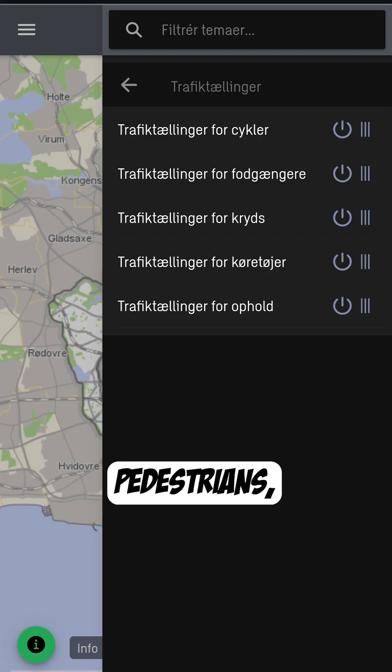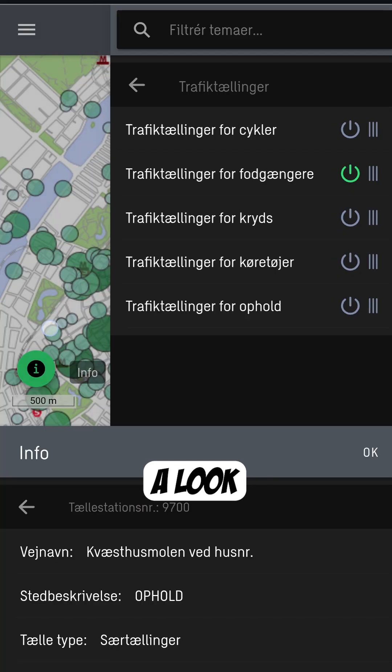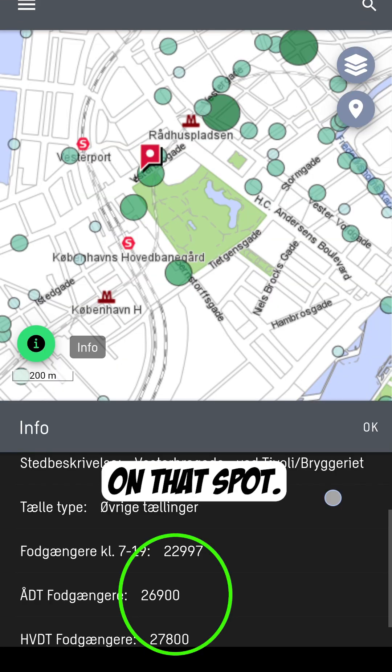There are traffic counts for bikes, pedestrians, for intersections, for cars. Let's have a look at pedestrians — over 25,000 pedestrians on that spot.